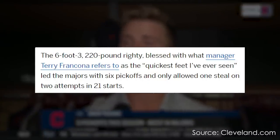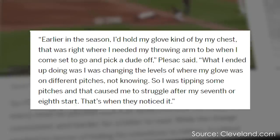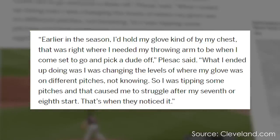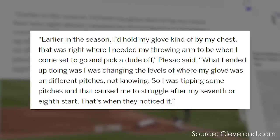Couple that with the fact that Plesac got five pickoffs in nine games, there has to be something else. Apart from the fact that Terry Francona said that Plesac has the quickest feet he has ever seen, it might have something to do with where Plesac rests his hands before he pitches. After the five pickoffs in nine games, in Plesac's last 12 starts of the season, he only picked off one runner. Well, apart from the fact that he has to use his hands to throw the ball to first base, he changed his mechanics mid-season.